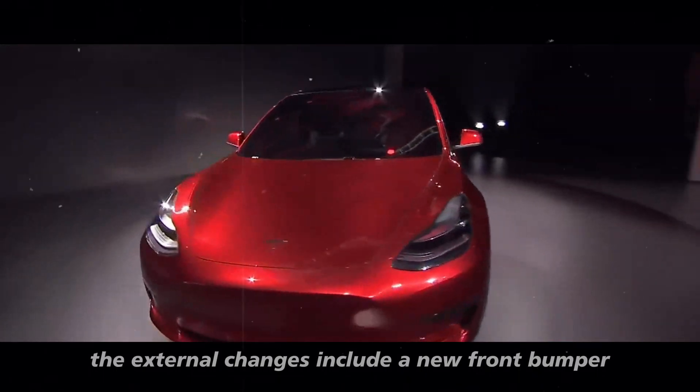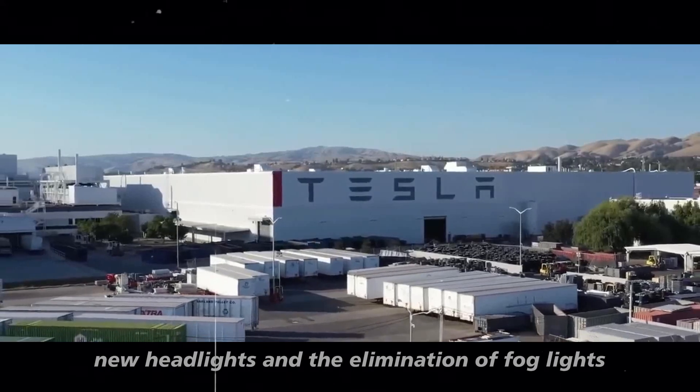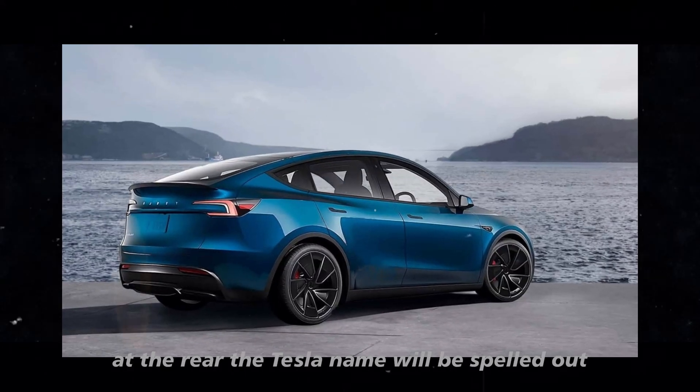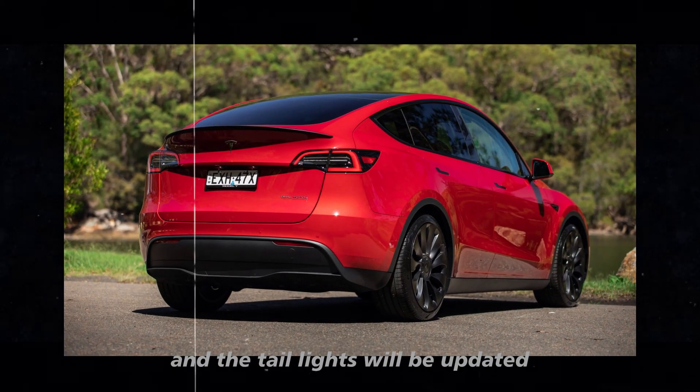The external changes include a new front bumper with improved aerodynamics, new headlights, and the elimination of fog lights. At the rear, the Tesla name will be spelled out instead of the T logo, and the taillights will be updated.